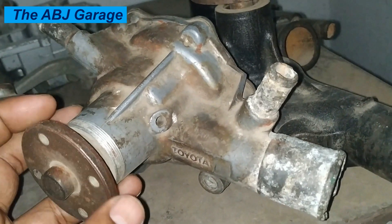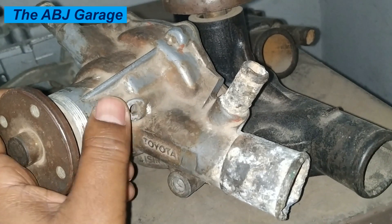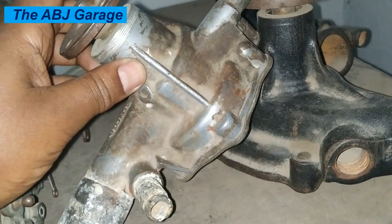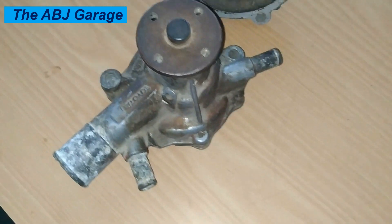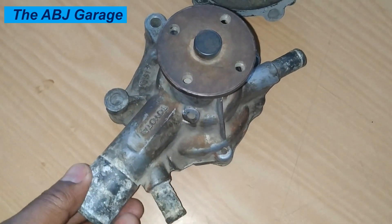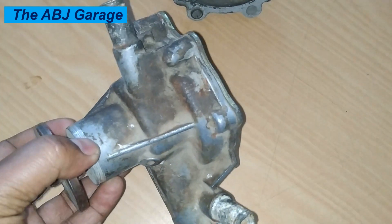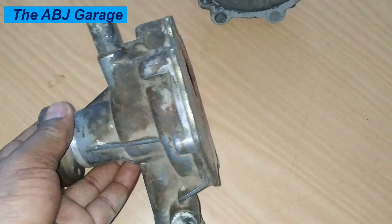Hello, dear viewers, a very warm welcome to our channel. In this video, we are going to have a look at symptoms of a bad water pump. The water pump is a critical component in your vehicle's cooling system, responsible for circulating coolant through the engine and maintaining proper operating temperature. When the water pump fails, it can lead to a host of issues that can ultimately cause significant engine damage if left unattended. Let's have a look at some common symptoms that indicate your water pump may be failing, so you can identify the problem early and get it addressed as soon as possible.